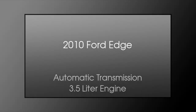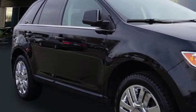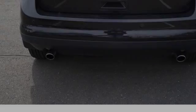This is a 2010 Ford Edge. This crossover has an automatic transmission and a 3.5 liter engine.